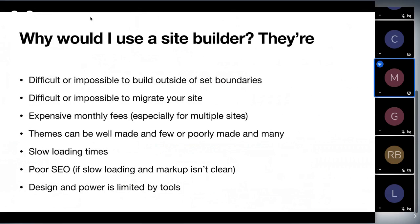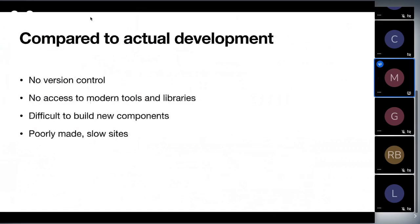It's difficult or impossible to import a JavaScript library to do something cool, like build a calculator inside a site builder, because that's not what they're made for — they're made to be no-code tools. Compared to actual development, there's no version control, no access to modern tools and libraries, it's difficult to build new components, and sites are usually poorly made and slow.